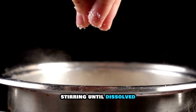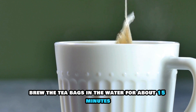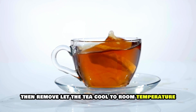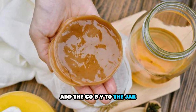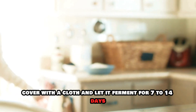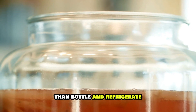Instructions: Boil the water and add the sugar, stirring until dissolved. Brew the tea bags in the water for about 15 minutes, then remove. Let the tea cool to room temperature. Pour the tea into a glass jar and add the starter tea. Add the SCOBY to the jar, cover with a cloth, and let it ferment for 7–14 days. Taste test to see when it's to your liking, then bottle and refrigerate.